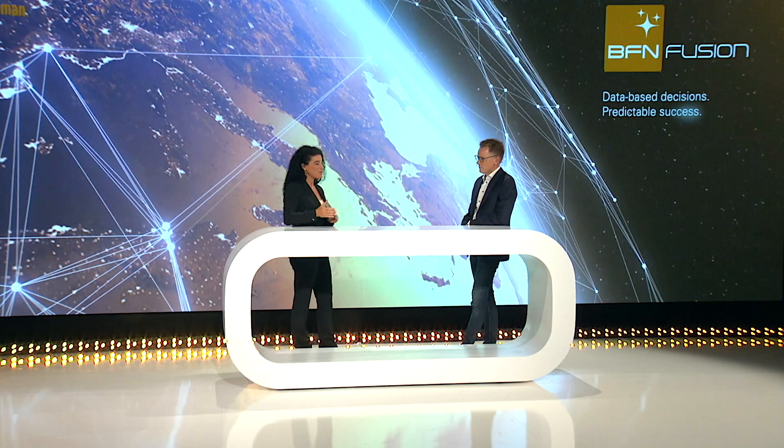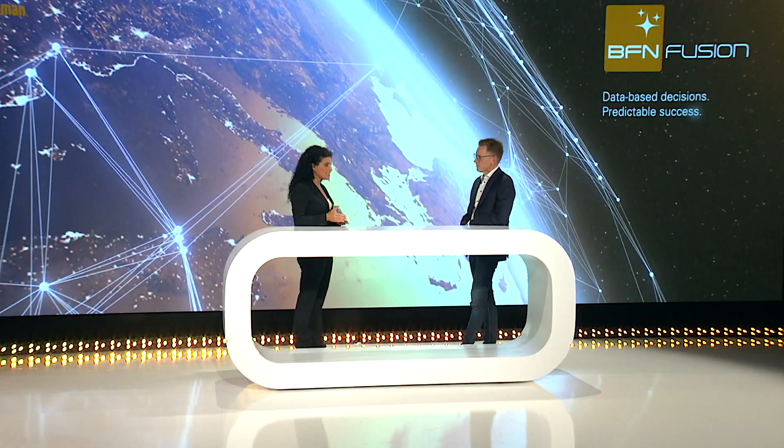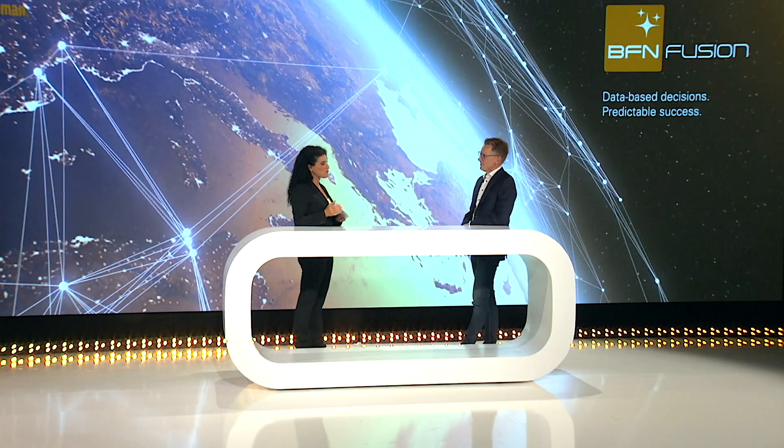Hello and welcome to How to BFN Fusion. My name is Annette and I'm happy to say I'm joined today by Simon. We of course met at the BFN Fusion launch. Lovely to see you here, and I'd love to know from you what's been happening since the launch.